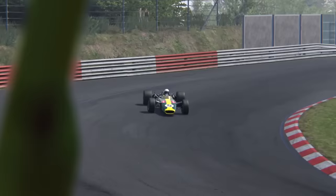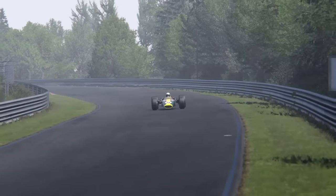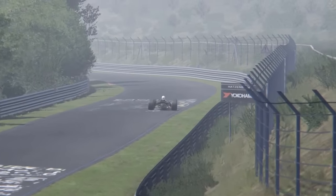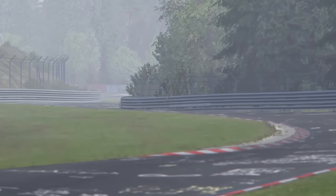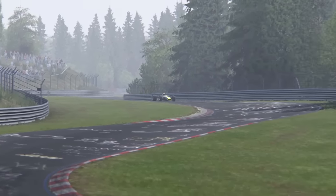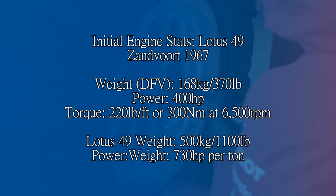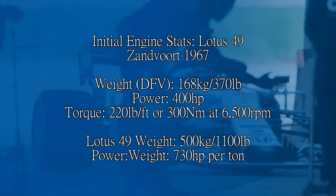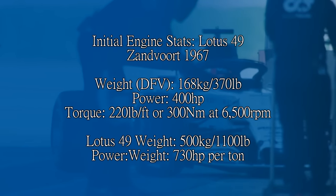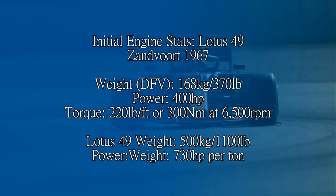And this new engine contained three letters that changed Formula 1 forever: D, F, V. Hill and Clark both loved how the car handled through the corners, but they had some concerns about the engine. It was powerful — maybe a bit too powerful, as it was like operating an on-off switch. Clark's smooth style couldn't cope with the DFV because it decided to dump all its torque around 6,500 revs, and this meant that Clark was now in a position where he'd have to adapt his driving style — he now needed to be on the power sooner and longer. That car in Zandvoort spec was putting out around 400hp and would gain power as the years went on. In terms of torque, it was giving the car something in the region of about 220lb-ft or 300Nm at that 6,500 mark. The dry weight of the engine was just 168kg or 370lb, and the overall car was just over 500kg. By my calculations, that puts the power-to-weight somewhere in the region of 730hp per tonne.